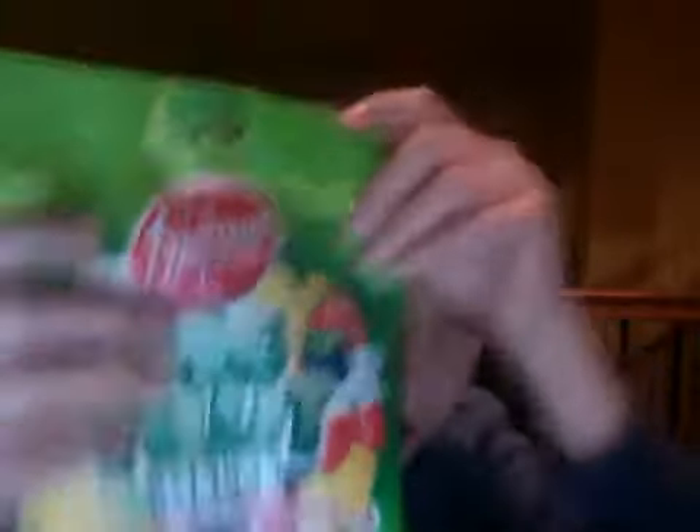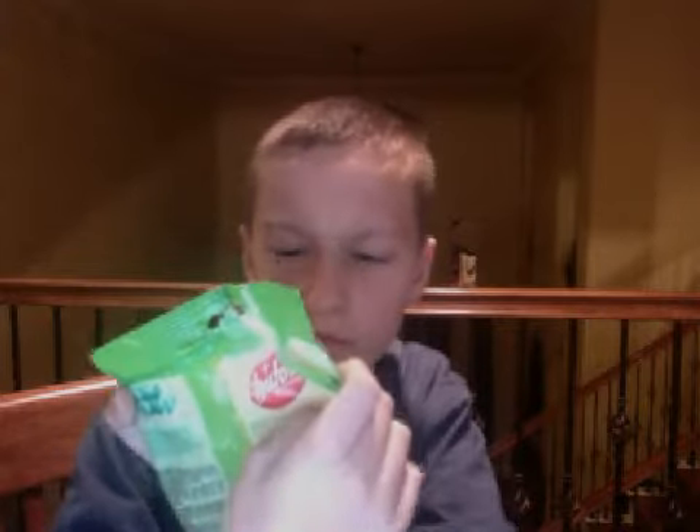I don't know how to read that — I think that's Boutour Big Fruit. It looks like gel. And then this looks kind of like sugar fruit, 22%, and it looks like Mediterranean fruit. So yeah, it comes in different flavors.